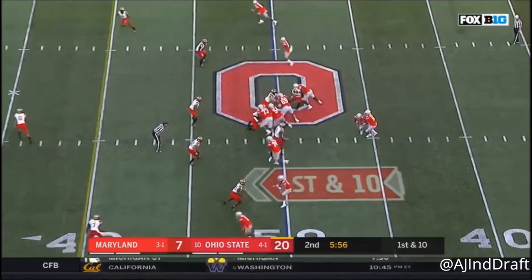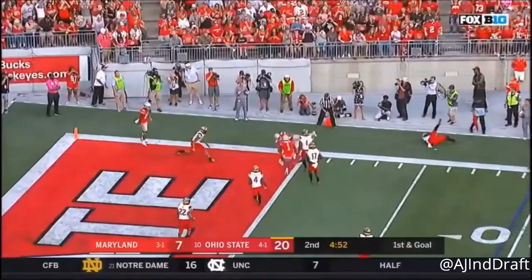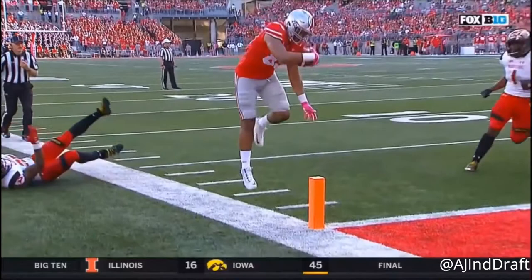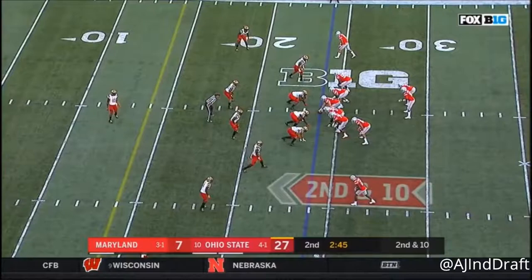Dobbins running left — first down and 10 at the six for the Buckeyes. It's Weber. Dobbins with a lane, sideline, at the 10. Barrett, sideline. How about the athleticism — six-five, two-fifty, Marcus Ball gets that foot just in bounds.